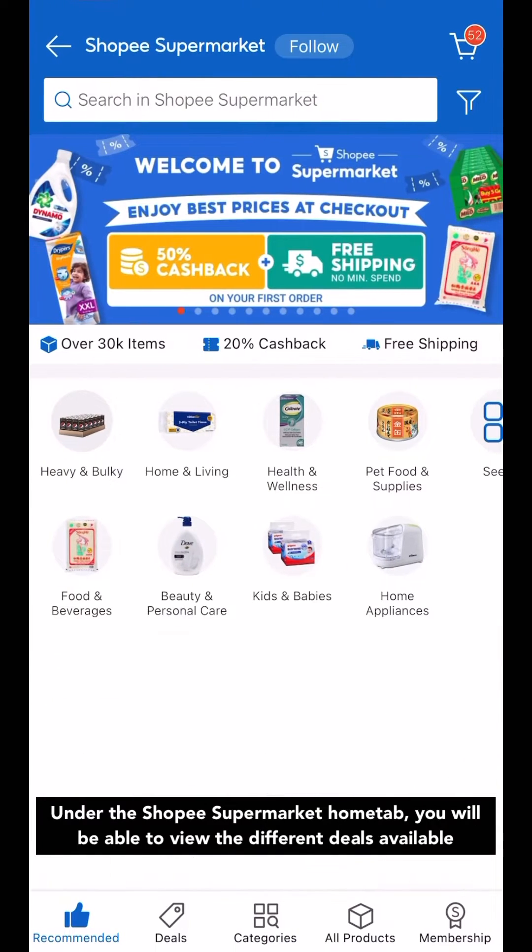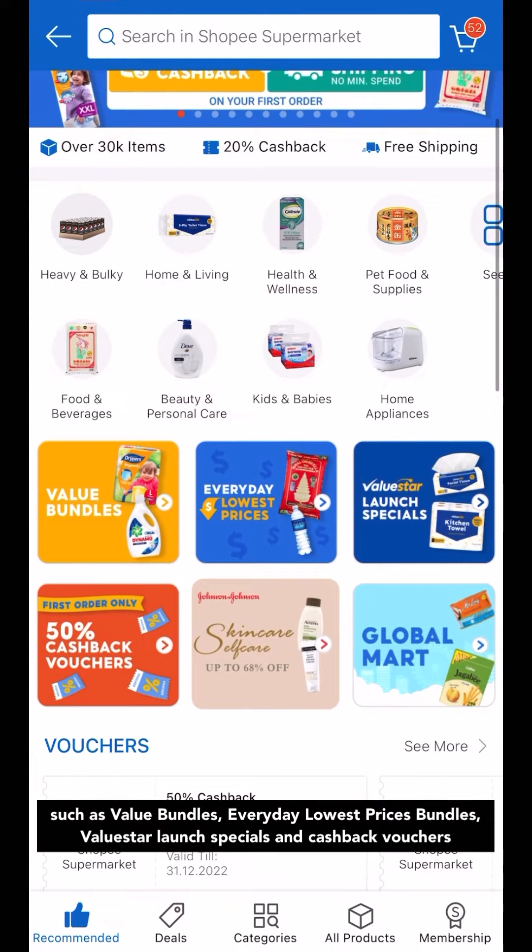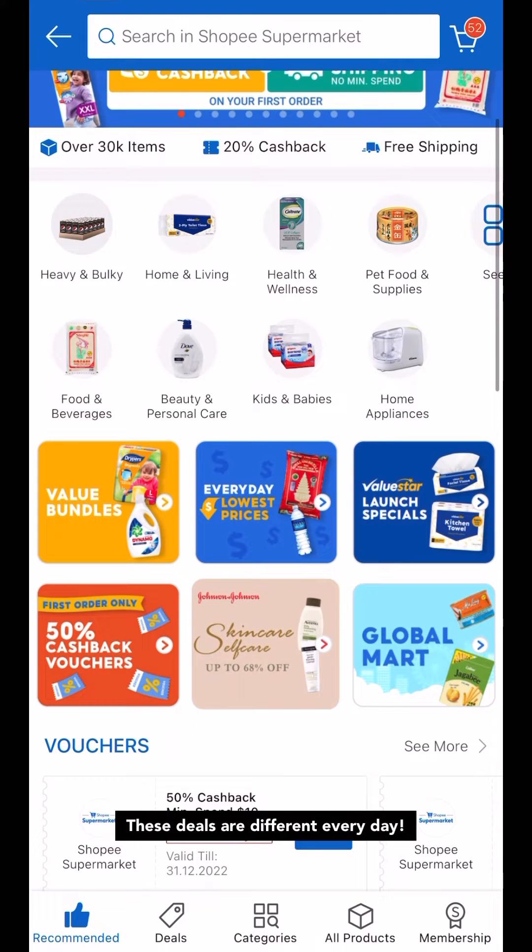Under the Shopee Supermarket Home tab, you'll be able to view the different deals available, such as value bundles, everyday lowest prices bundles, value star launch special, and cashback vouchers. These deals are different every day.